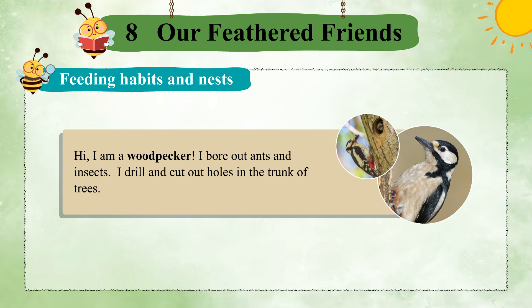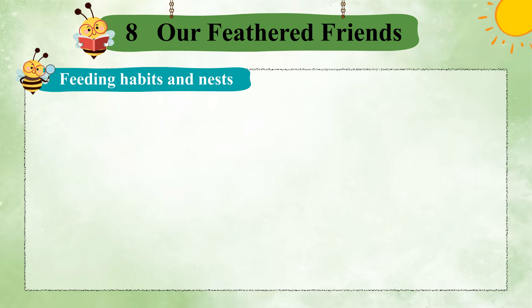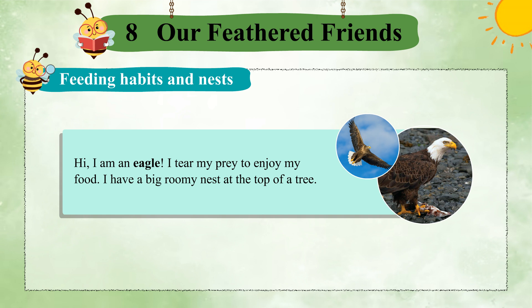Hi, I am a woodpecker. I bore out insects. I drill and cut out holes in the trunk of trees. Hi, I am an eagle. I tear my prey to enjoy my food. I have a big, roomy nest at the top of a tree.